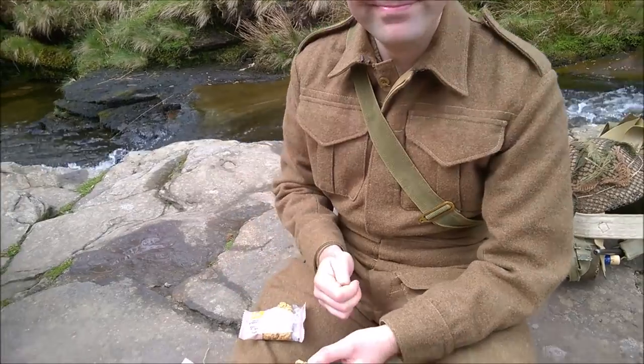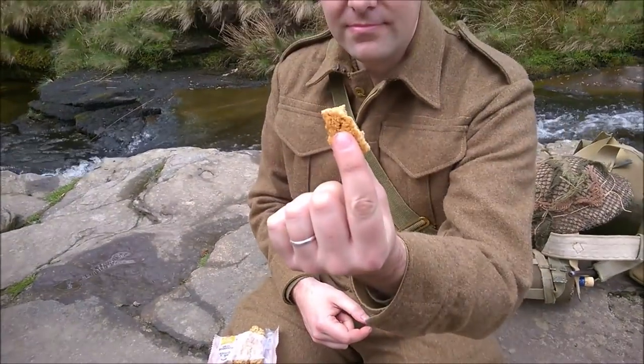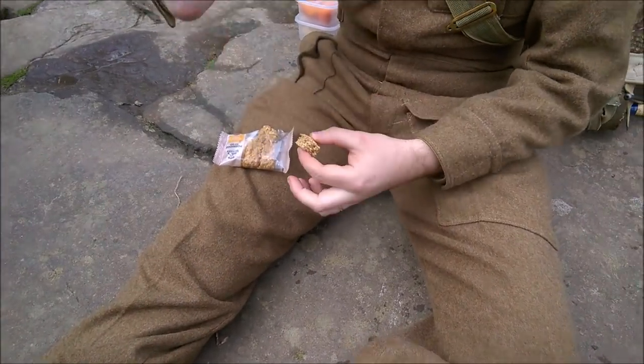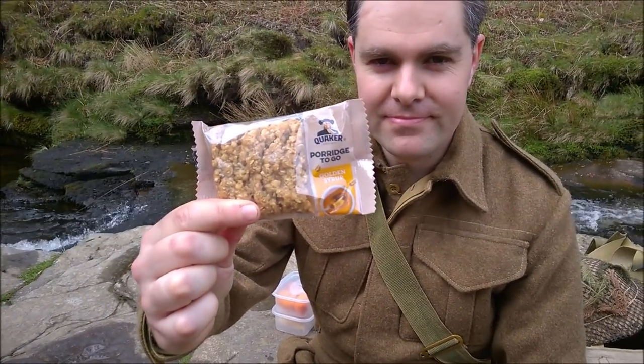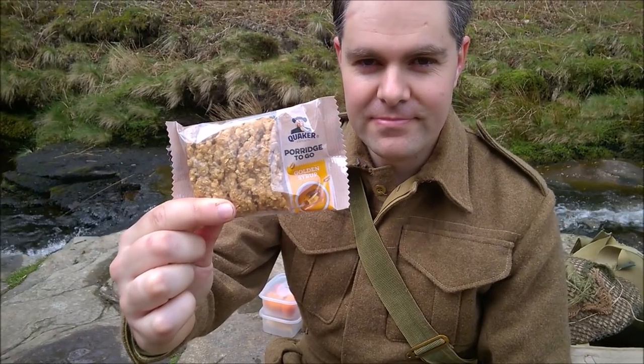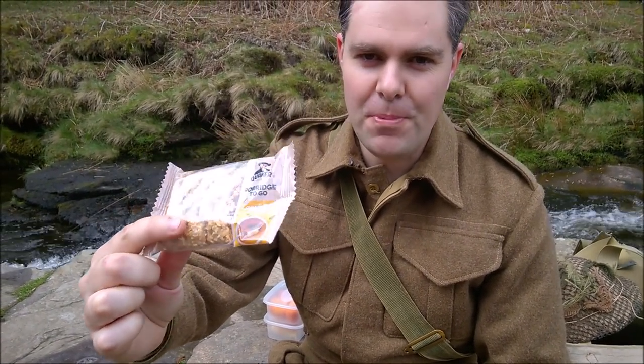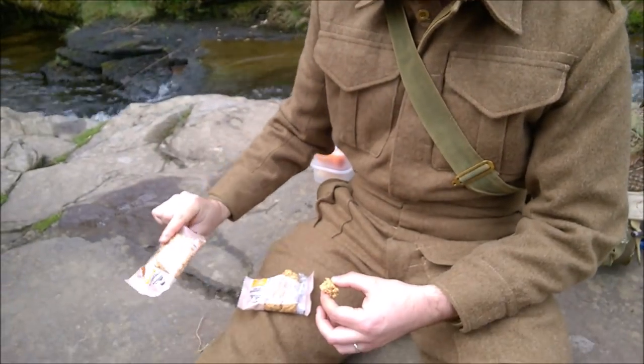We're at the halfway point now, and Ramsay has discovered what seems like a modern equivalent of the oatmeal block, which is from Quakers. So if you're looking for the oatmeal block to go in your 24-hour ration, you can get these and cut them down. Two inches by two inches they should be, and they're about the right thickness. We're going to try some of this.